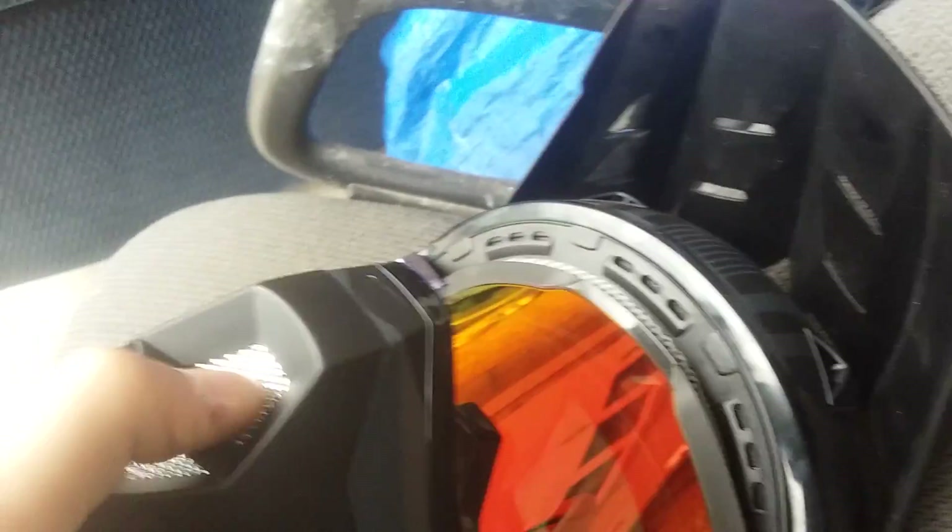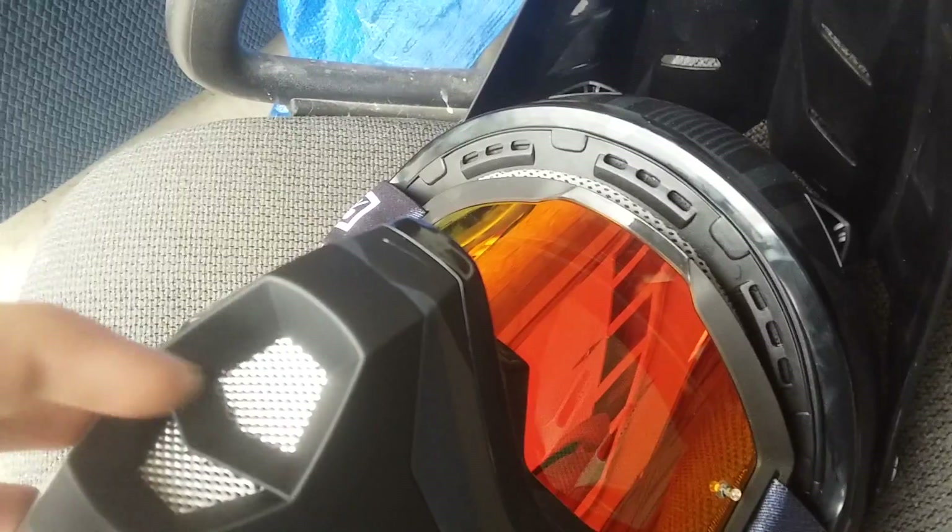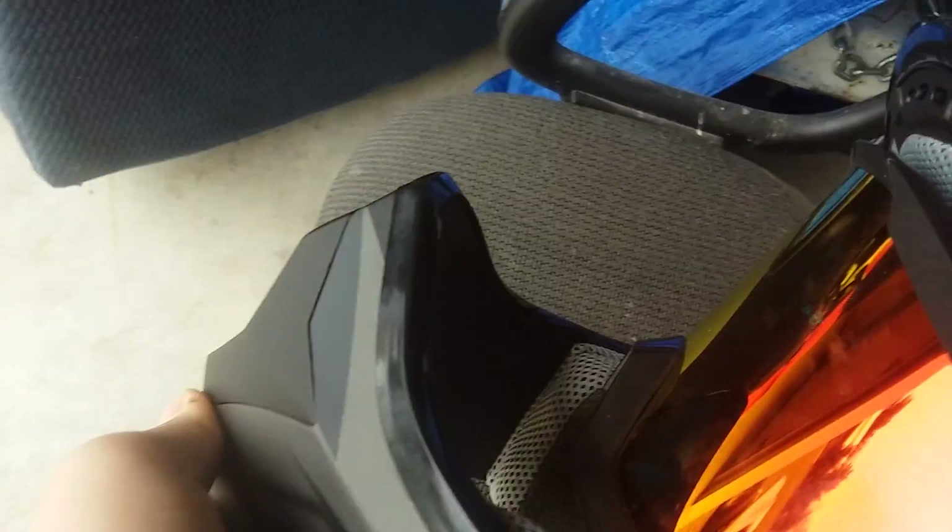I didn't get riding pants or anything like that, but I might later. This helmet also has a nicer air filter — the old one just had a little piece of mesh, but this is metal with a really thick piece of foam inside, so it cuts a lot of the dust.